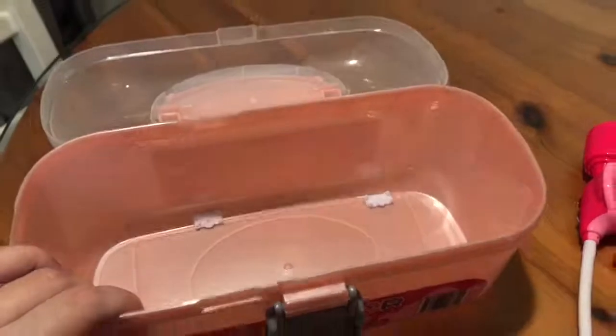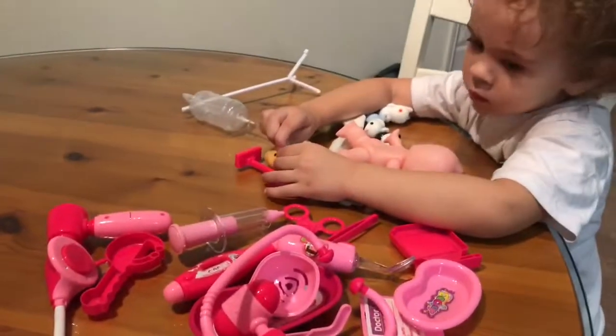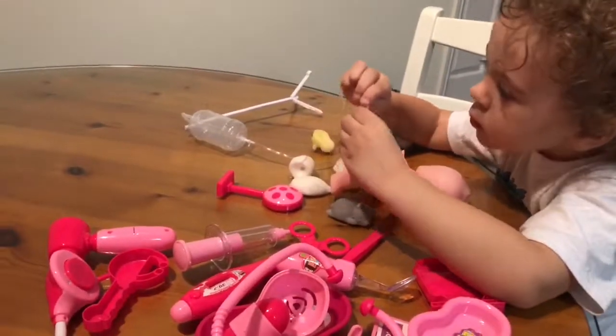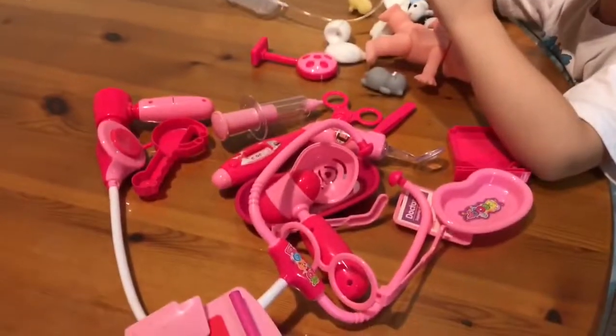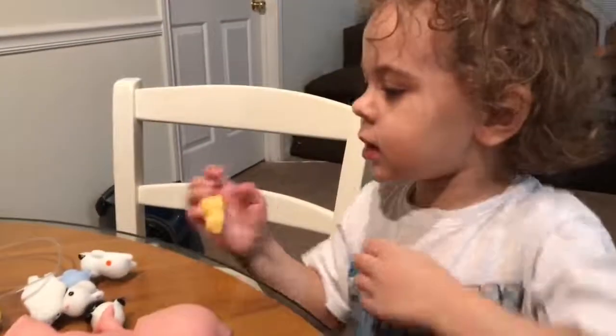And that's everything that fits inside that box. Overall, we definitely think this is a pretty cool playset and it could be good for any boys or girls. So if you're looking to get this, I'll have a link in the comments down below. Thanks so much for watching and checking out our first look at this pretend doctor set. We'll see you next time.